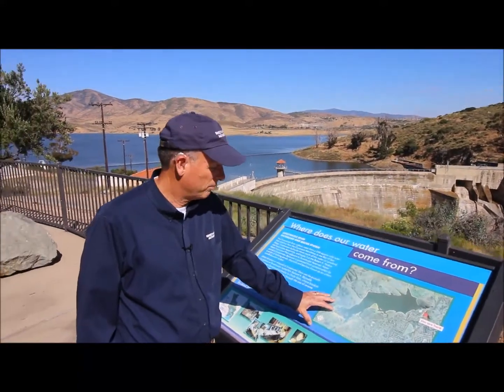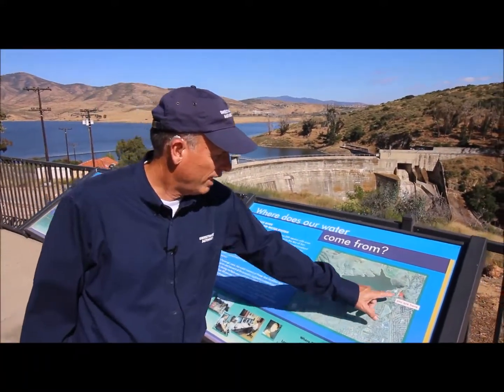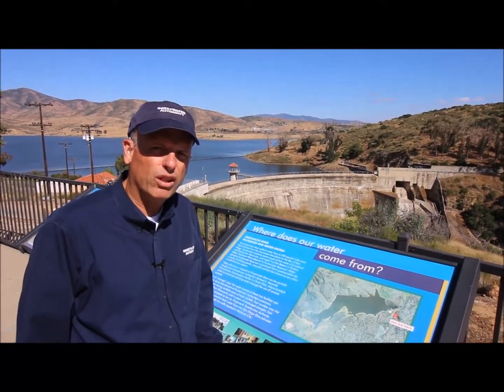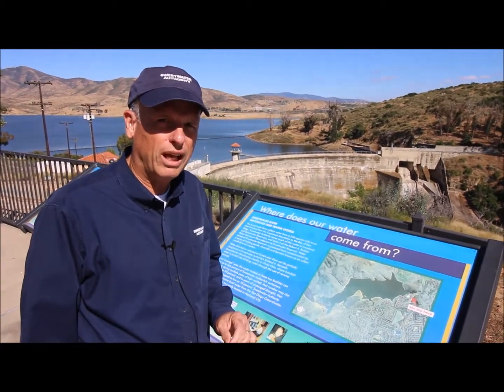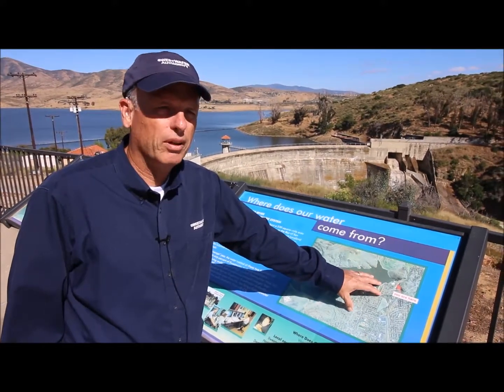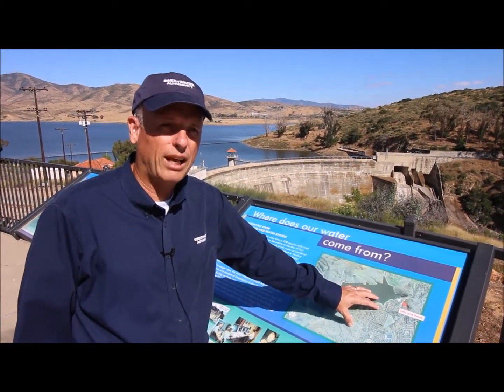Here's a photo of Sweetwater Reservoir as it stands today. The dam is up at the west end. At full capacity, it's almost 27,000 acre-feet of water, which for Sweetwater Authority and 190,000 customers is well over a year's supply of water. Back in 1888, this dam was quite significant because there were no other dams or reservoirs that I'm aware of at that time.